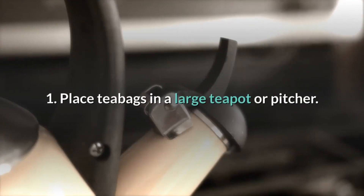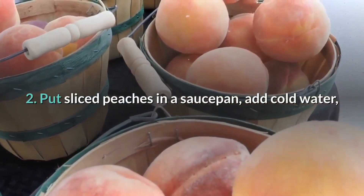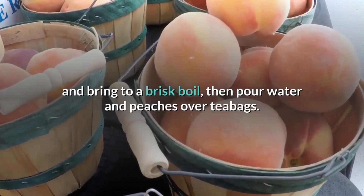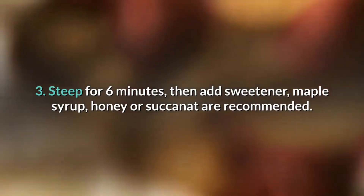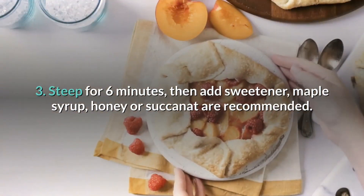Place teabags in a large teapot or pitcher. Put sliced peaches in a saucepan, add cold water, and bring to a brisk boil, then pour water and peaches over teabags. Steep for 6 minutes, then add sweetener — maple syrup, honey, or succinat are recommended.